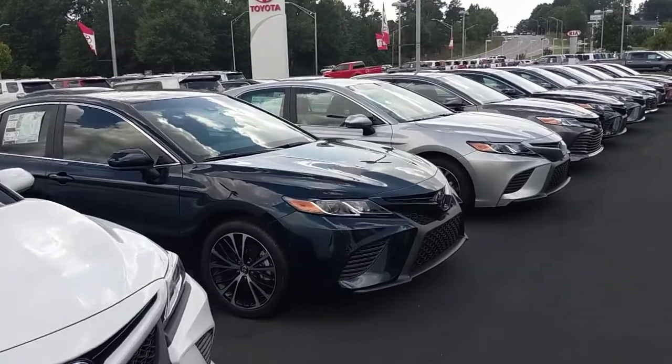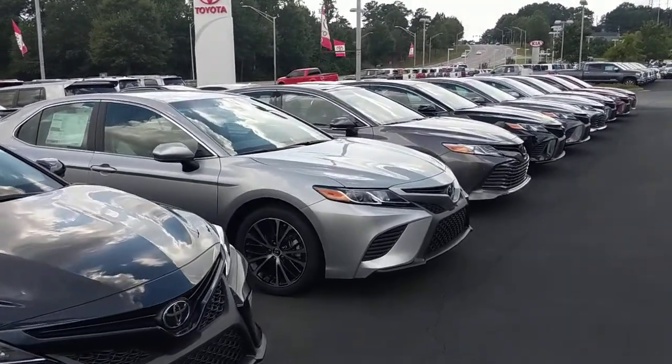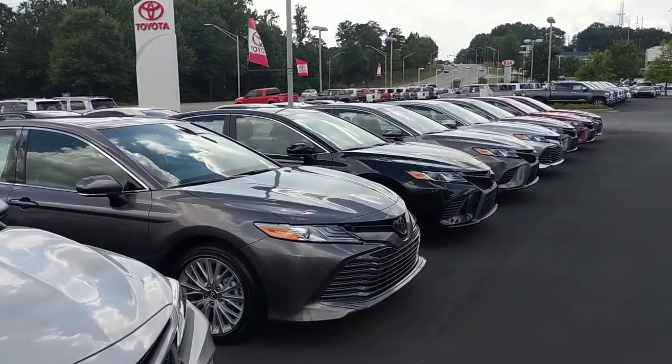All of them are going to be standard with Toyota Safety Sense: pre-collision with pedestrian detection, lane departure with steering assist, radar cruise control, and automatic high beams.